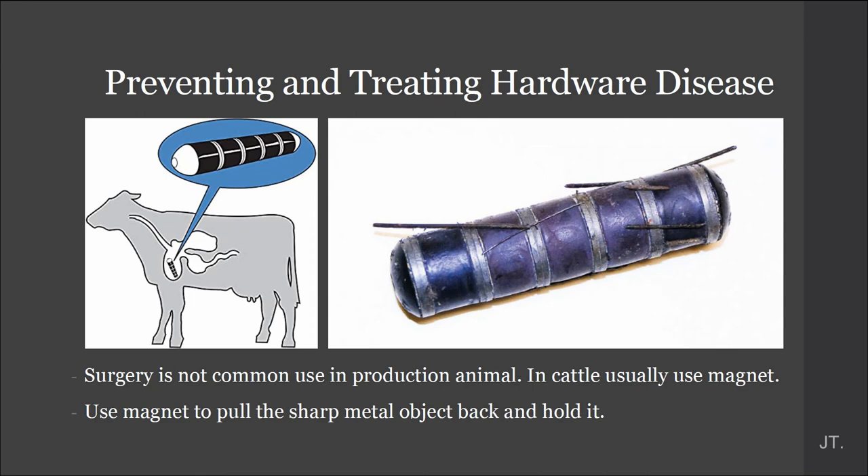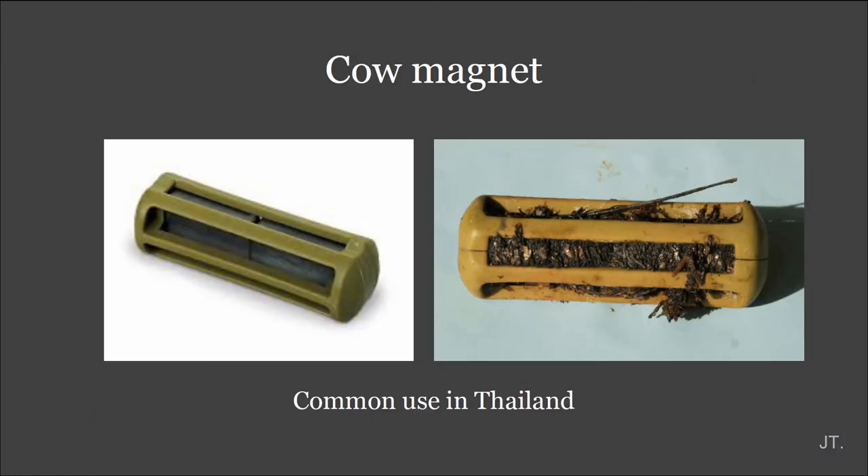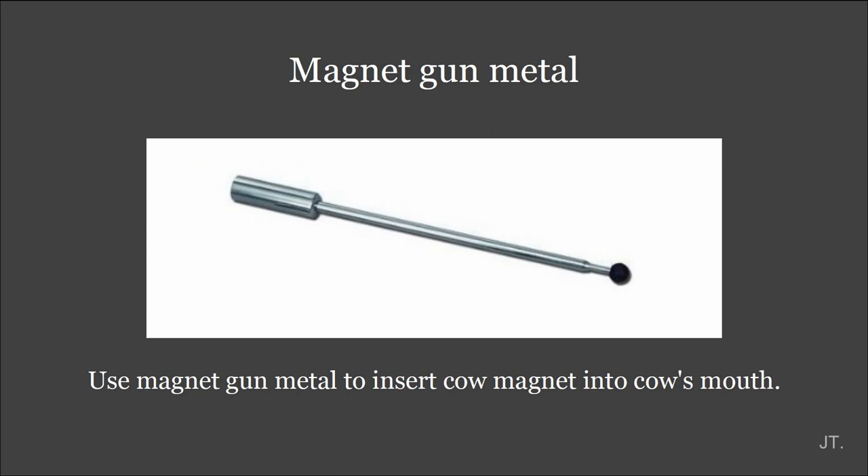Curing and treating hardware disease: surgery is not commonly used in production animals. In cattle, magnets are usually used to pull the sharp metal object and hold it. This is the cow magnet that is commonly used in Thailand. This is a magnet guide tool used to insert cow magnets into the cow's mouth.